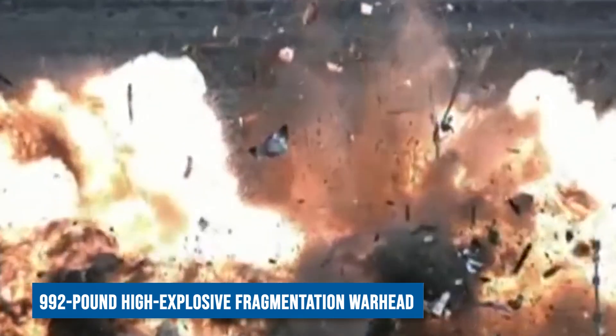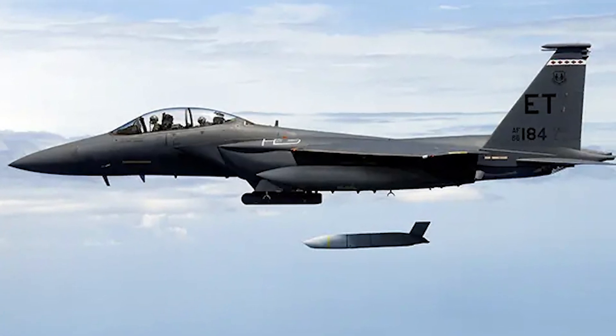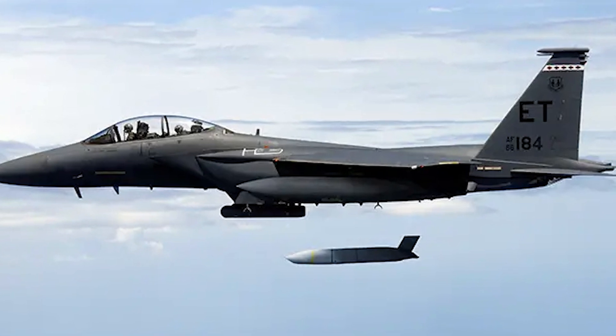The missile is equipped with a 992-pound high-explosive fragmentation warhead and is known for its exceptional accuracy, with a reported circular error probable of just 9 feet.